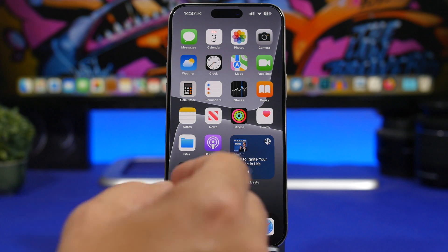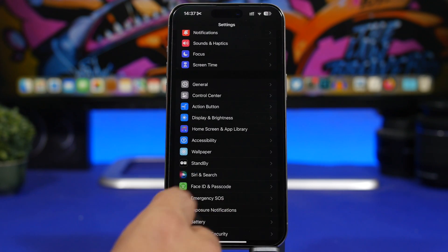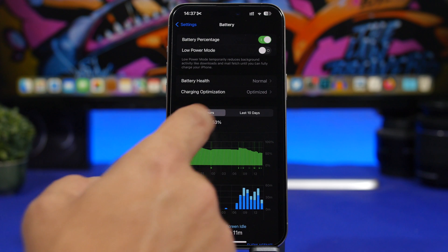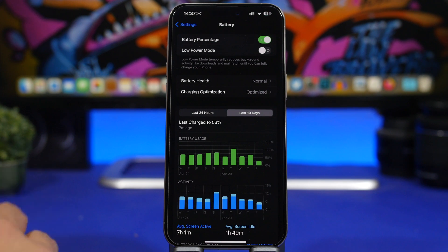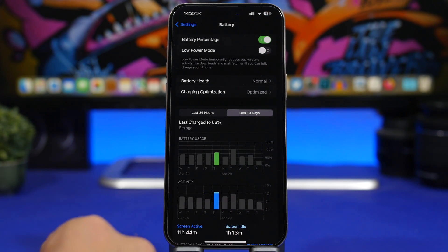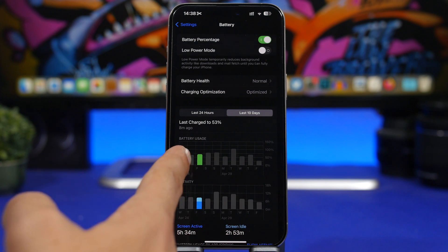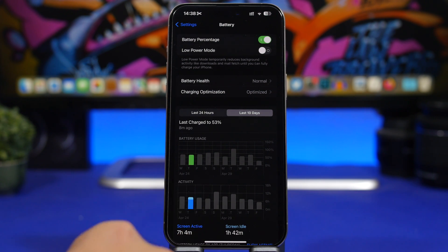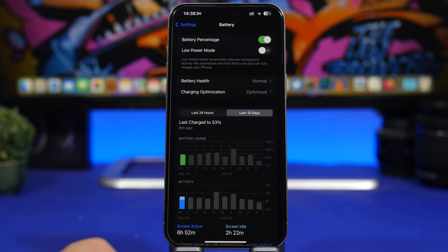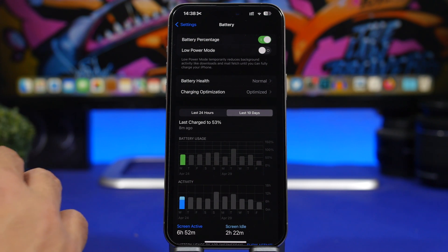Let's look at some really important things regarding iOS 17.5 — battery life and performance. Looking at the last 10 days, beta 3 was actually quite bad. You can see these results: 75% battery usage at 5 hours, which is bad, and similar results on other days. Keep in mind this is at 100% maximum battery capacity.